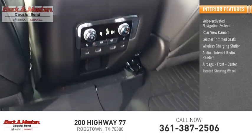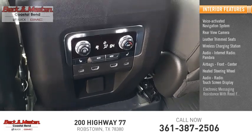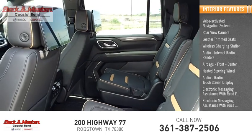Airbags front and center, heated steering wheel, audio radio, touchscreen display, electronic messaging assistance with read function, and electronic messaging assistance with voice recognition.